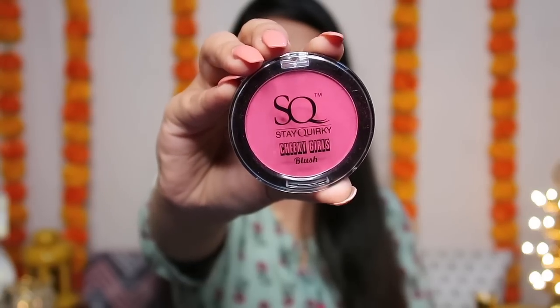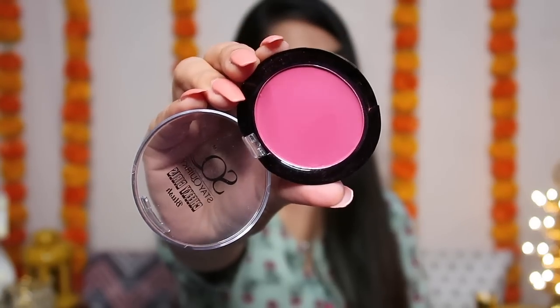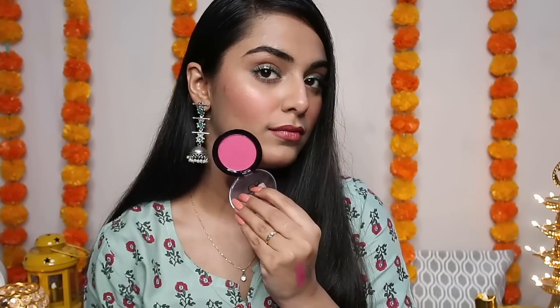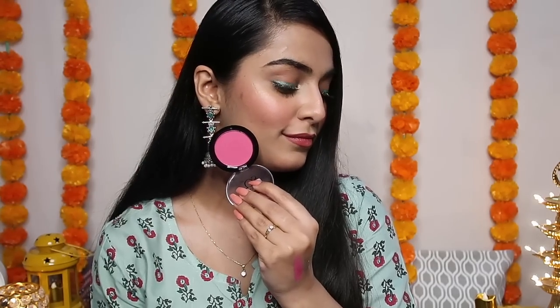I decided to go for a matte blush today. The blush I'm wearing is the Cheeky Girls blush in the shade 'Pink Diva No. 1.' It's so pigmented you guys — very highly pigmented. You just need to dip your brush once and it applies easily on both cheeks. Beautiful formulation. I really like it, and you can see it suits my skin tone so beautifully.